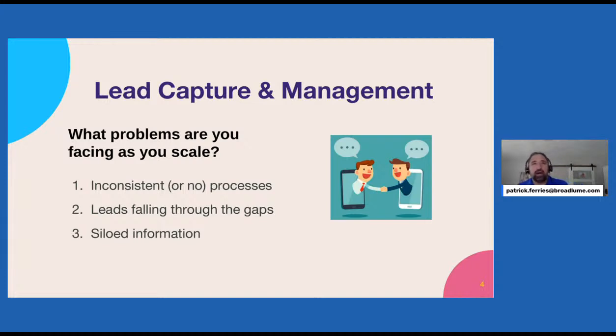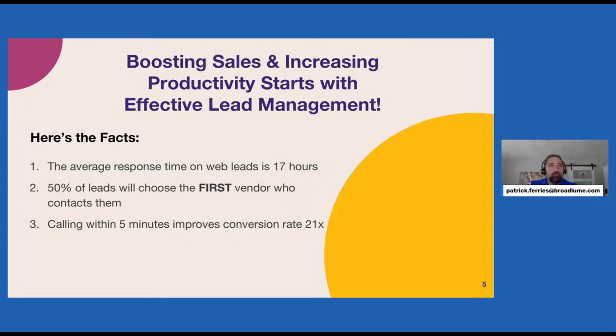Thinking about lead capture, the worst thing you want to do is be inconsistent and not have a process — have leads falling through the gaps, siloed information where it's not all in one spot, with different sales reps doing things their own way and not having a company way of doing things. Response time is critical. The average response to a web lead is 17 hours, and 50% of leads will take the first person that reaches out to them.